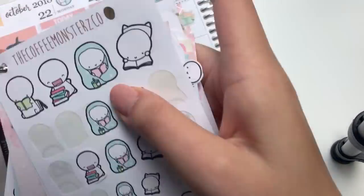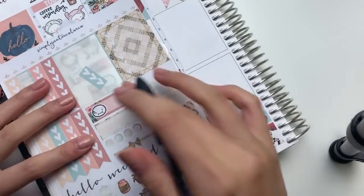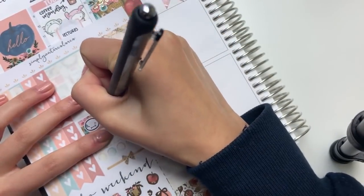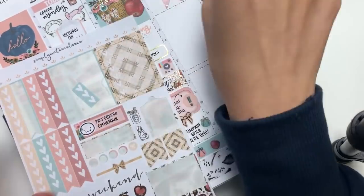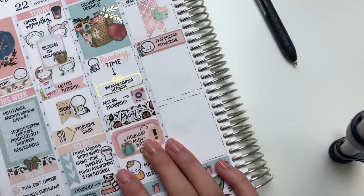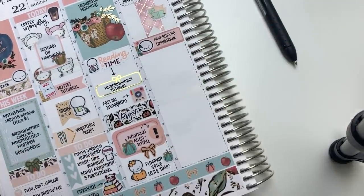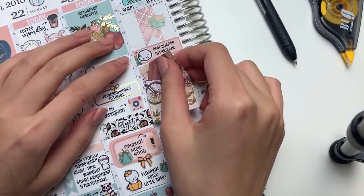Back to Wednesday, I put down a sweating nervous emoti head on top of a quarter box from the kit to mark in that I went to an office hour for one of my professors. I definitely do not want to mislabel myself as having social anxiety, but I just have an irrational fear of talking with basically anyone who isn't a friend or family, so I thought that emoti head was perfect.